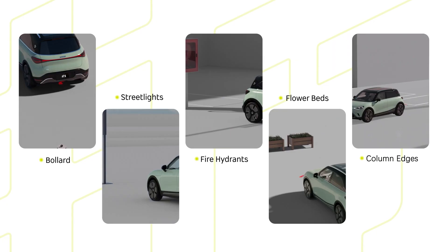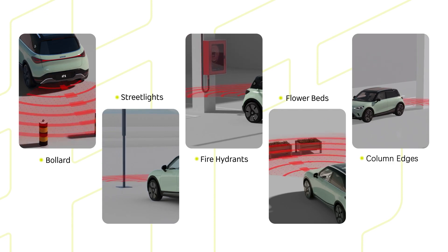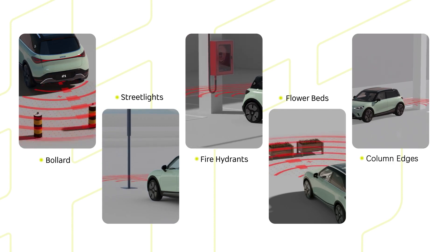There are some limitations on parking assist. Under certain circumstances, parking assist performance may be affected. The vehicle may not recognize some special objects such as bollards, street lights, fire hydrants, flower beds, and column edges.